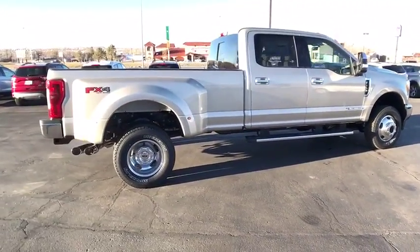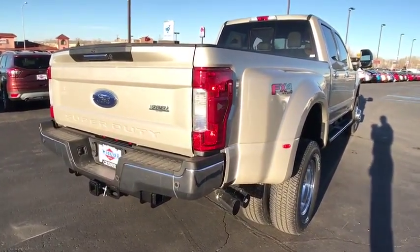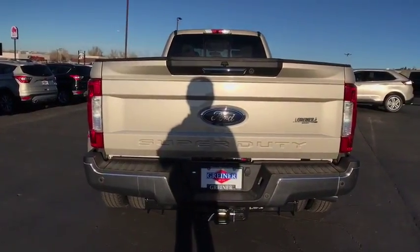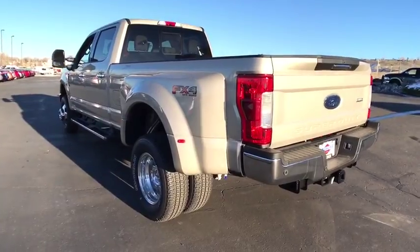Here are some of this vehicle's great options: traction control, keyless entry, running boards, four-wheel drive, backup camera, power passenger seat, leather-wrapped steering wheel, power steering, driver lumbar, adjustable steering wheel, ABS four-wheel.